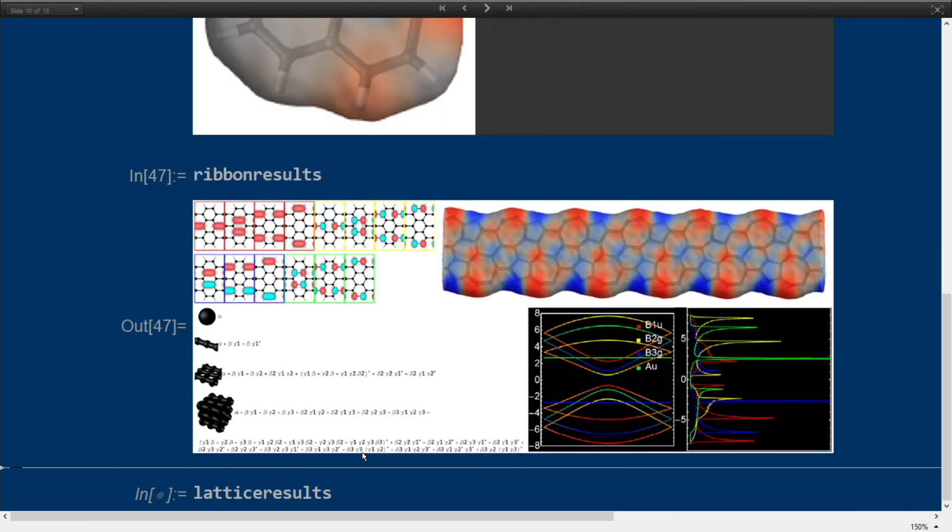Here are examples for nanoribbons: a basis change where I went from one basis to a symmetrized basis, to calculate the electronic structure of these nanoribbons. In the dispersion diagram on the bottom right you see the dispersion in terms of the symmetry groups of the wave function. Also the charge density distribution inside a graphene nanoribbon where I exchanged some hexagon rings with heptagons and pentagons. You can also see analytical forms of the Hamiltonian for a few sample systems.